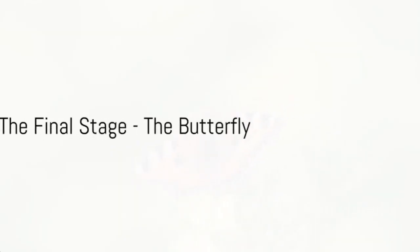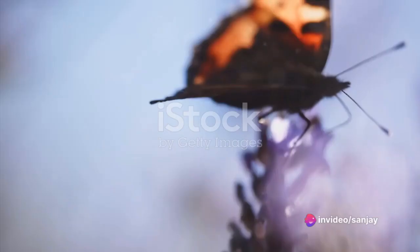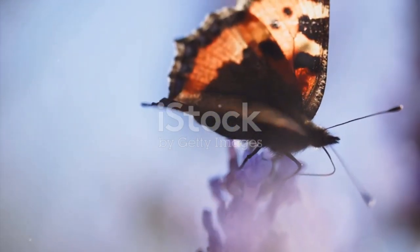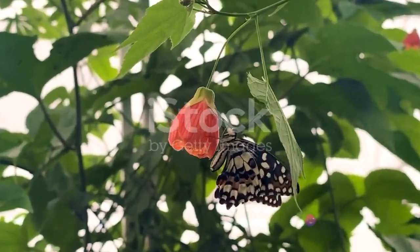The final stage, of course, is the butterfly. When the butterfly finally emerges from the chrysalis, it is a sight to behold. It takes a few hours for the butterfly's wings to dry and for it to start its first flight. The butterfly then embarks on its adult life, starting the cycle anew by laying eggs of its own.